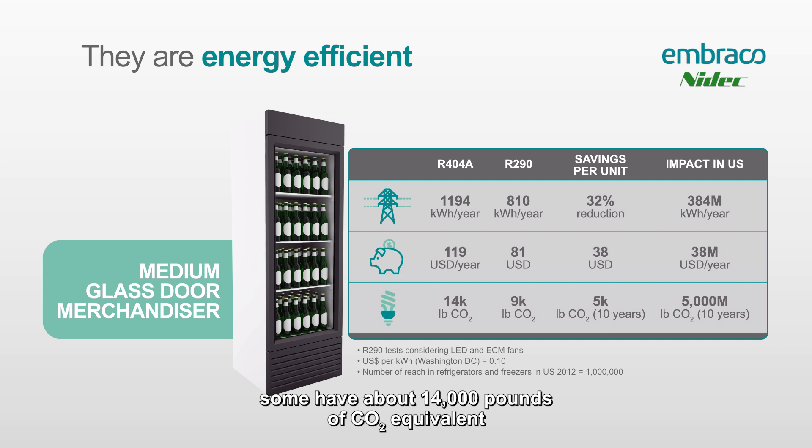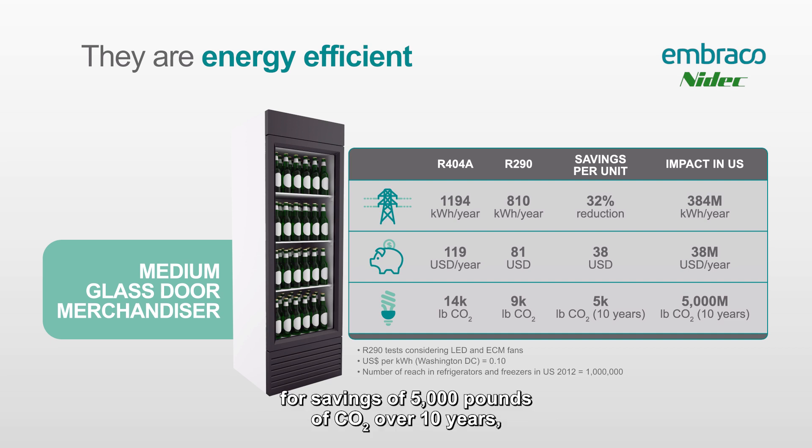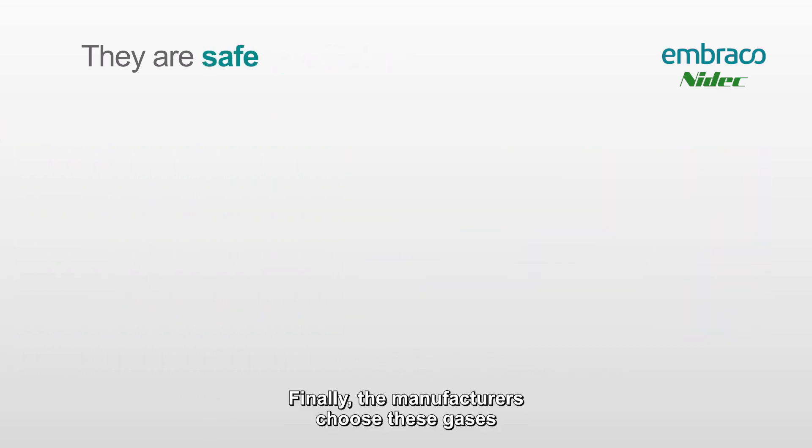We have about 14,000 pounds of CO2 equivalent generated using that R404 equipment, about 9,000 pounds for R290 — for savings of 5,000 pounds of CO2 over 10 years. That equates to 5,000 million pounds of CO2 over 10 years by making the switch from R404 to R290 for all these medium glass door merchandisers.